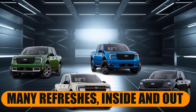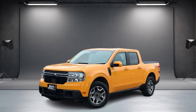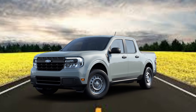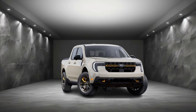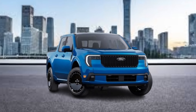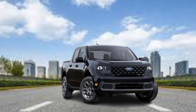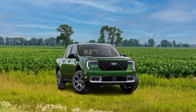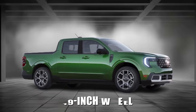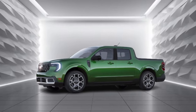Many refreshes inside and out. When the Maverick debuted in 2022, all models had a similar exterior appearance, making it difficult to distinguish between the base XL and top-spec Lariat models. For 2025, Ford has addressed this by giving each trim its unique grille design. The front bumper has been updated, and the headlamps have been redesigned. Dark-appearance LED headlamps are now standard across the lineup, while higher-trim models receive LED projectors and accent lights for a more premium look. The Lariat also gets a new 19-inch wheel option. The new Eruption Green color looks simply fantastic.